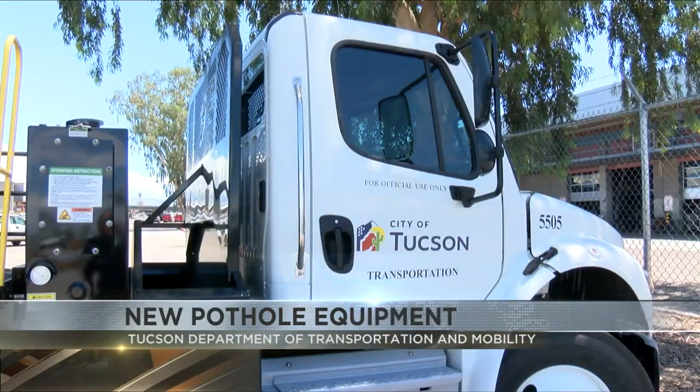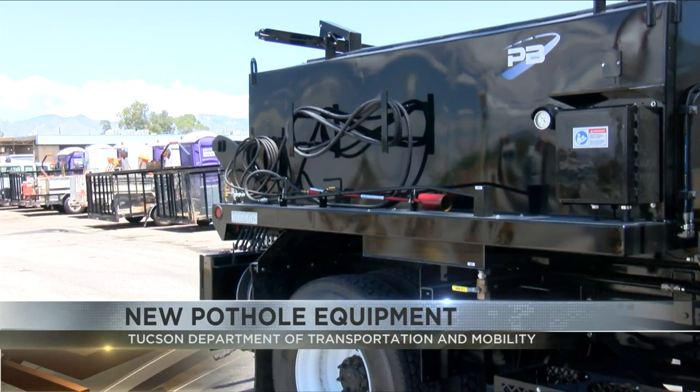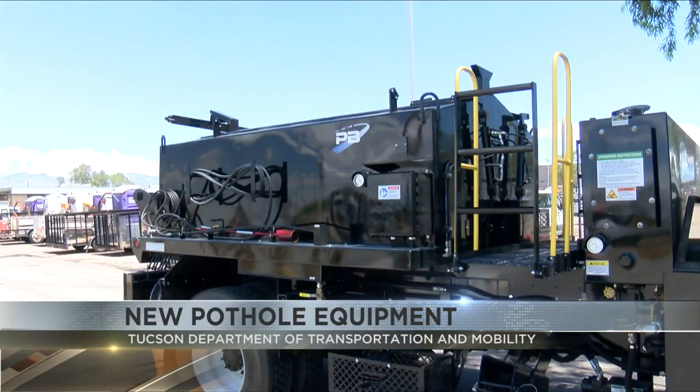These new trucks will be a one-stop shop for road workers. There is enough equipment on the vehicle to finish fixing a large or small pothole in a short amount of time.